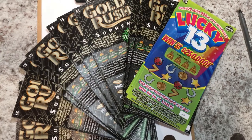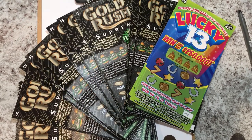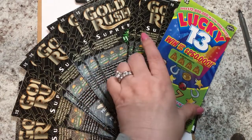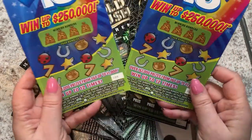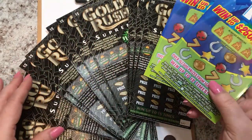I had some tickets. I asked my husband, please go to the store and buy me 15 of the Gold Rush Supreme. And I gave him some tickets to cash in that I had laying around the house. I had some winners that were just sitting there and they needed to go back. He said they only had 13, so we got 13 of the Gold Rush and he got me two Lucky 13s to make up for the other two tickets.